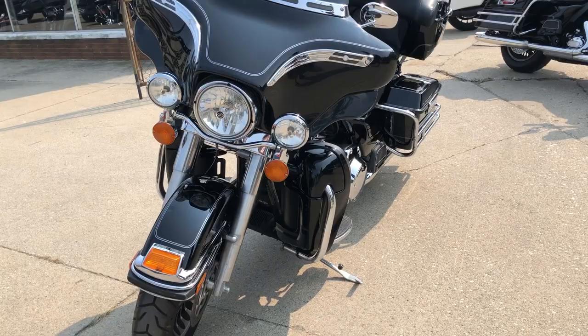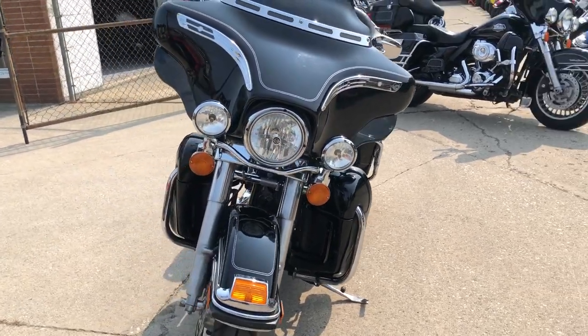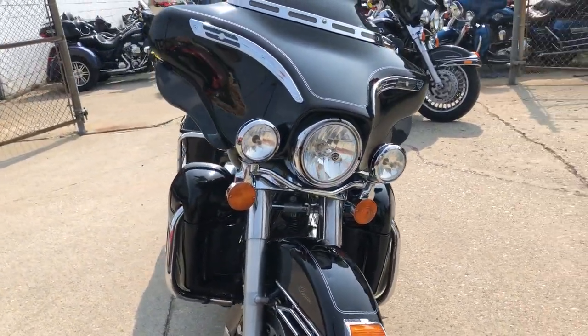We got financing available. Doesn't matter if you have good credit, no credit, or bad credit — we will get you riding.